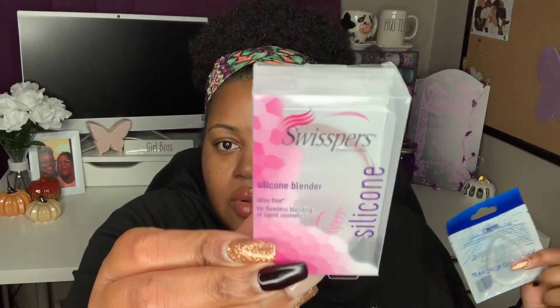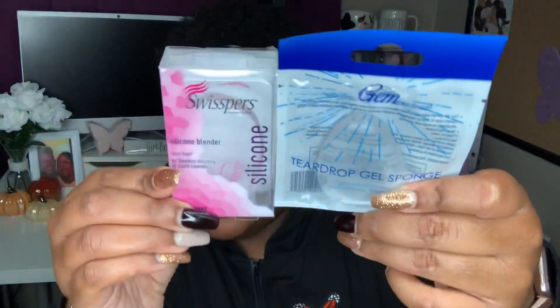They had some silicone makeup blenders for liquid makeup — this one is by the Swisspers brand, which is a name brand you can find at Walmart, like their cotton rounds and Q-tips. They also have makeup blenders by the brand Gem — these are the teardrop gel sponges. These are great for friends or family who love doing makeup, especially to find them for a dollar. The best find of this haul is the Flower lipstick — Flower is Drew Barrymore's makeup brand.